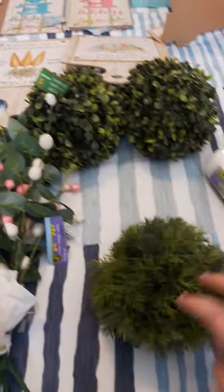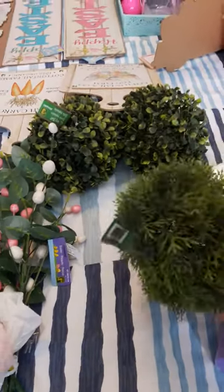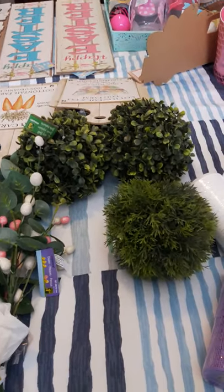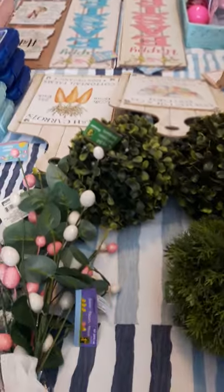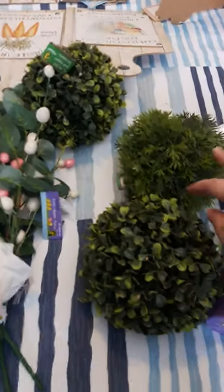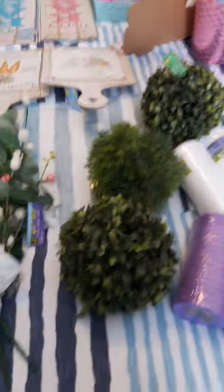The next thing I found were these little greenery orbs. I just want to throw them into a little decorative pot. They were three dollars but they're adorable — one is almost cedar-looking and the other is like a boxwood. I got three of those and I have an idea for what I want to do with them.